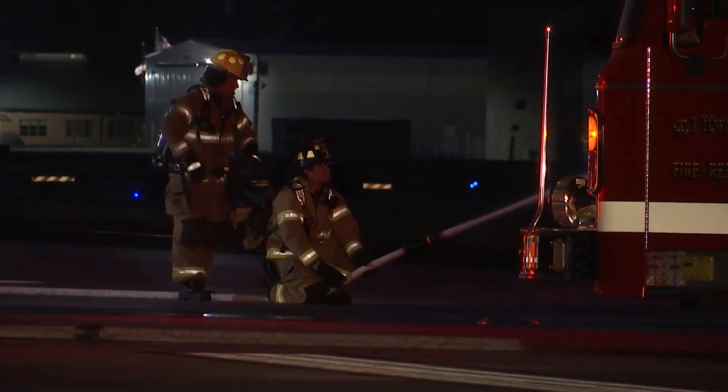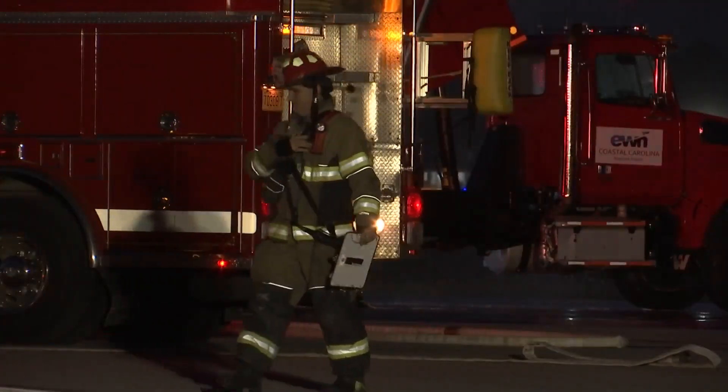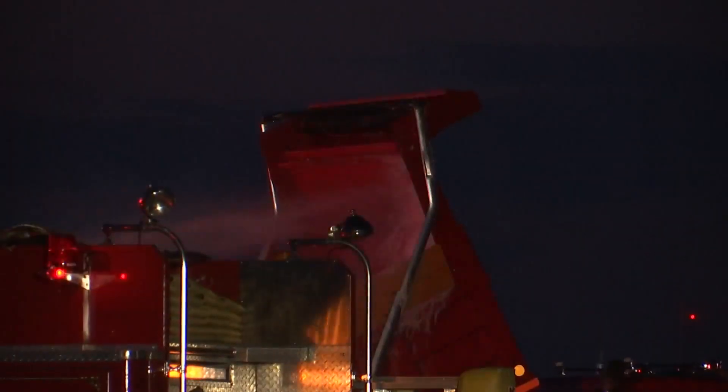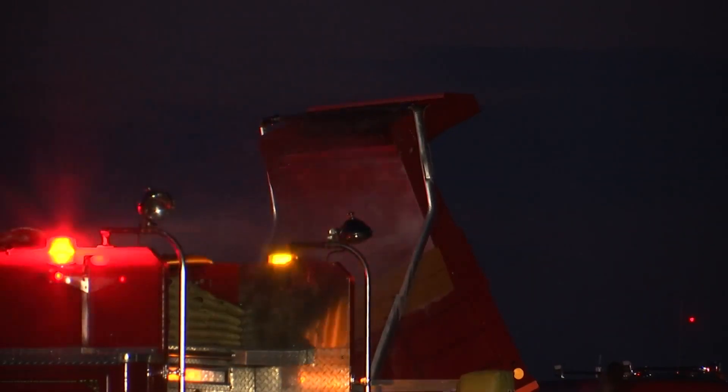Airport officials chose to do it at night, making sure to give crews a challenge. There's blue lights, green lights, white lights, yellow lights. So it's a chance for some of our mutual support teams that don't do this every day to get out there and simply look at the environment.